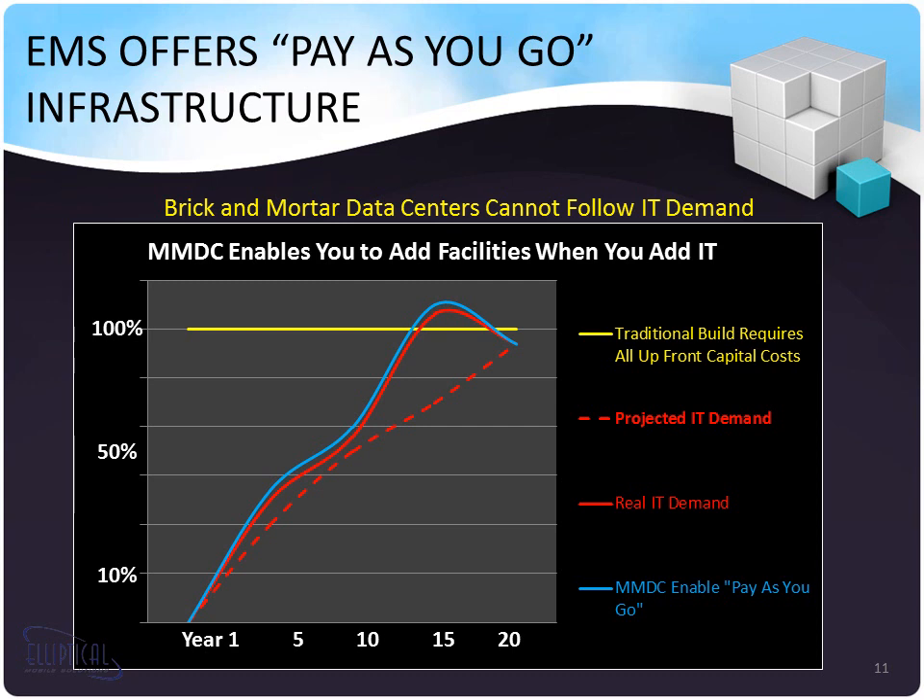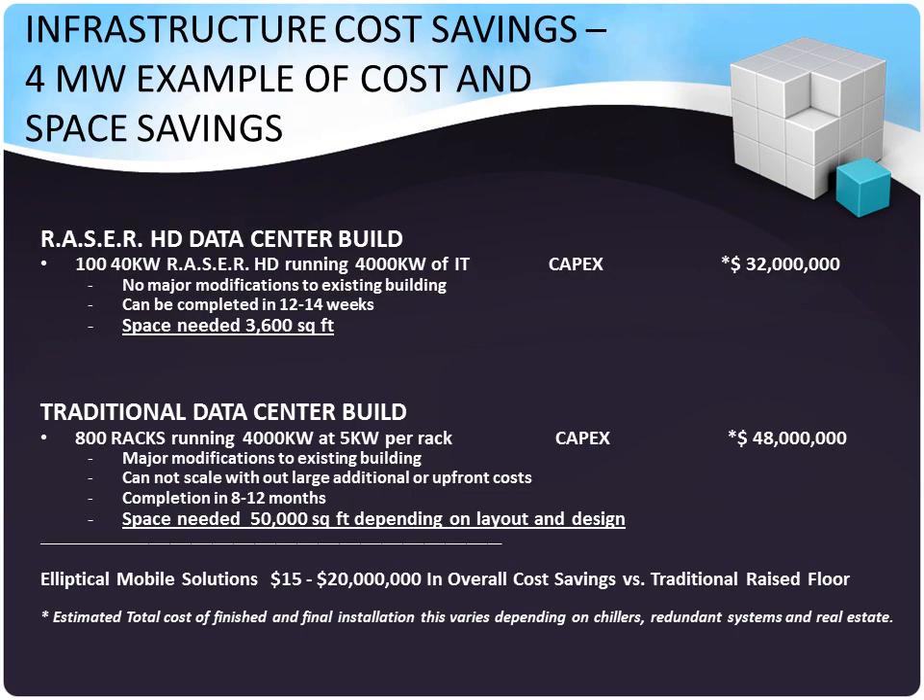Imagine being able to deploy all of your IT and the facility portion just one financial quarter ahead of your need, just in time. As you can see, infrastructure cost savings in this 4-megawatt example are significant when using our micromodular data centers. We have 140-kilowatt Razor HD units running 4,000 kilowatts of critical IT load for a total cost of $32 million, with no major modifications to the existing building. It can be completed in 12 to 14 weeks, and you only need 3,600 square feet.